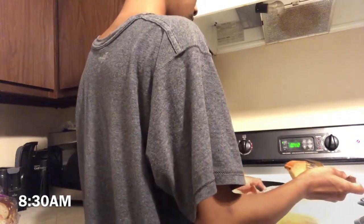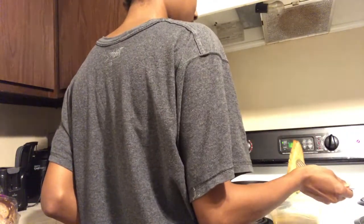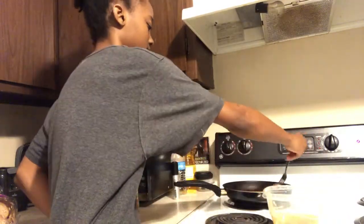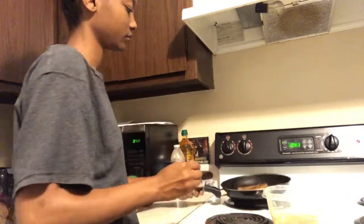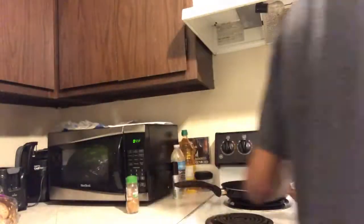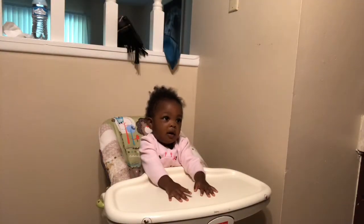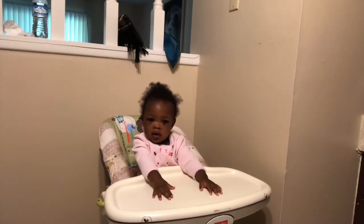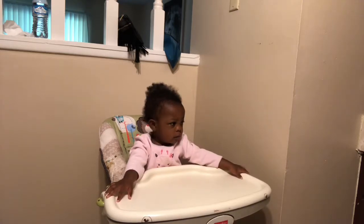Then next is 8:30 in the morning and it's time for breakfast. This morning we're having French toast and you'll get to see Mari eating it too. And of course she's waiting on me to put her food on her little table.